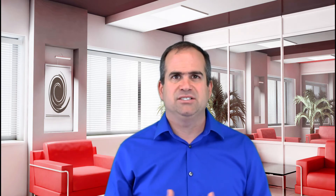It's great for these giant companies that have the bandwidth and dollars to invest in massive capital campaigns and new systems. But what do you do if you're a municipality or a small business? The Eastern Municipal Water District in Riverside, California put telematic devices on 351 of their different vehicles.